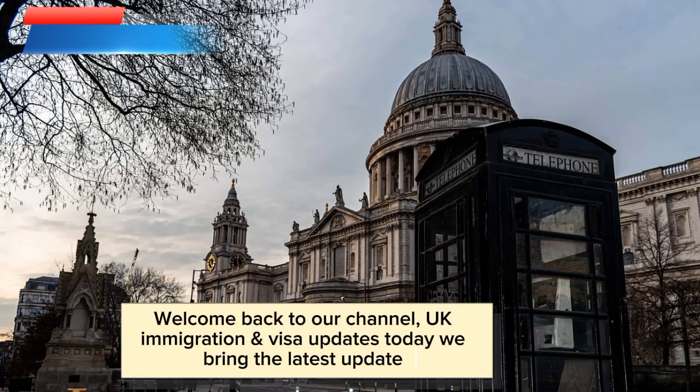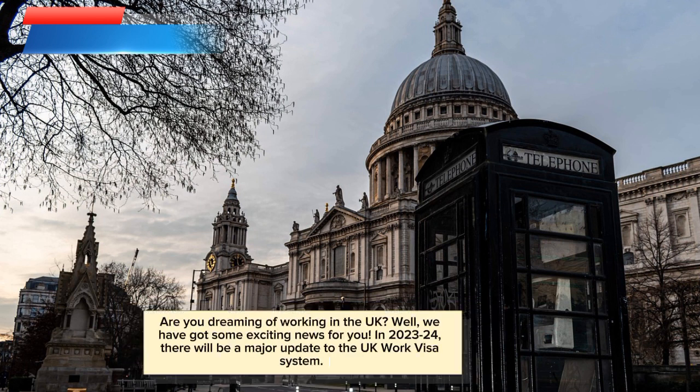Welcome back to our channel, UK Immigration and Visa Updates. Today we bring the latest update. Are you dreaming of working in the UK? Well, we have got some exciting news for you.